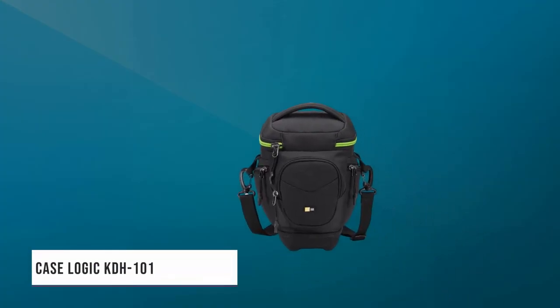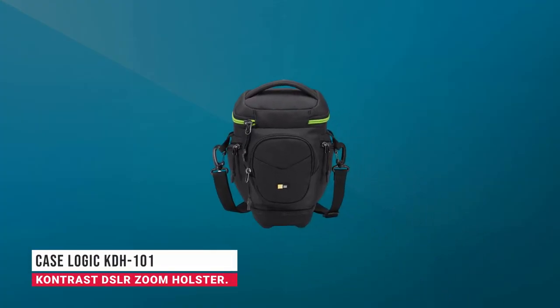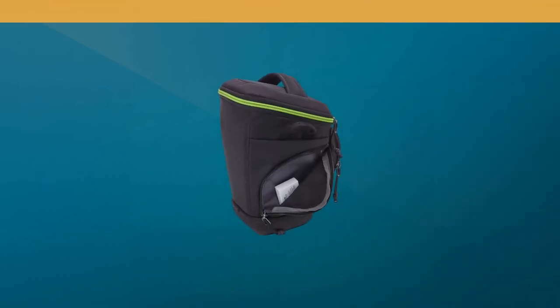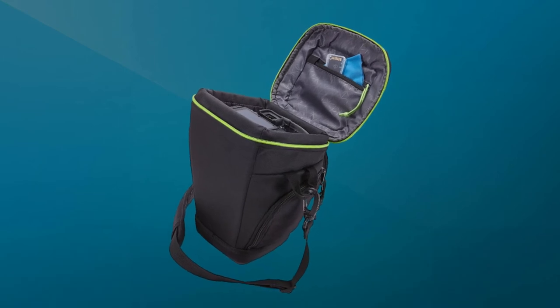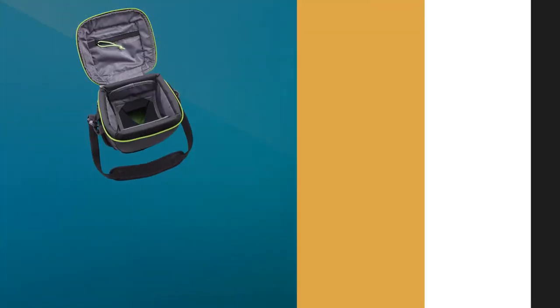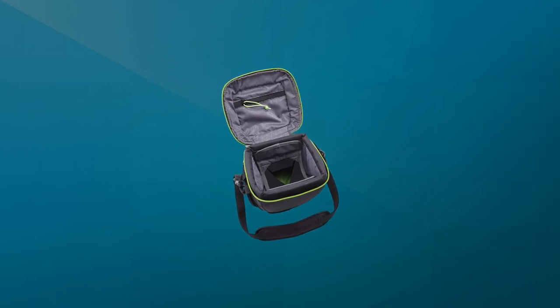In fifth place, we have the Case Logic KDH-101 Contrast DSLR Zoom Holster. If you want to safely store and transport your DSLR and selected accessories with ease, this compact holster from Case Logic offers everything you need to keep your kit protected. The well-padded main compartment has a hammock system that will suspend your camera to offer an exceedingly high level of shock protection.